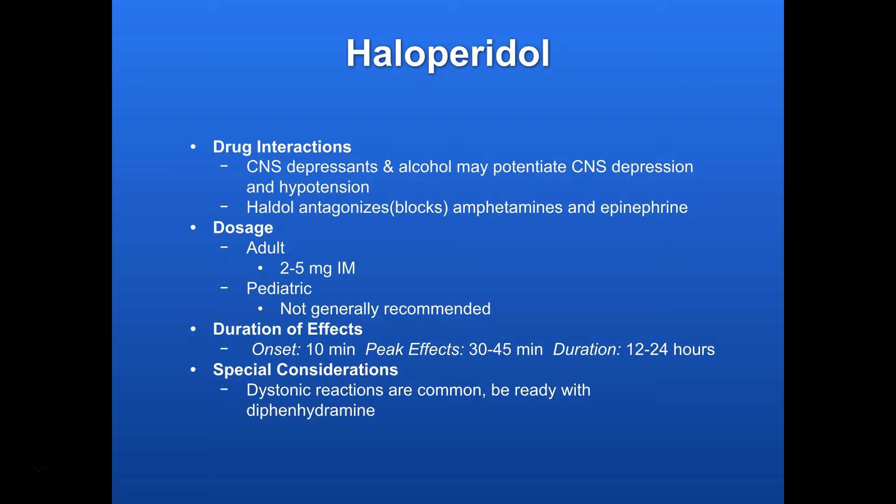Drug interactions: it potentiates other CNS depressants and alcohol, so we want to watch for that — it can really knock out someone's central nervous system if they're already taking other stuff. It can also cause some hypotension. Haldol also antagonizes amphetamines and epinephrine, so you have to be mindful of that.